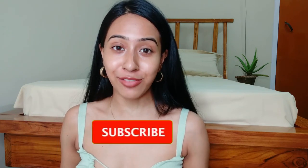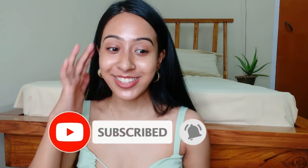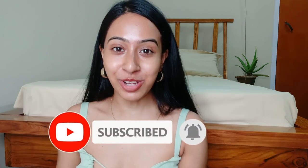If you are new to this channel, I would love to have you here. I just reached 4000 subscribers, which is so huge for me — thank you so much to each and every one of you who supports me constantly.